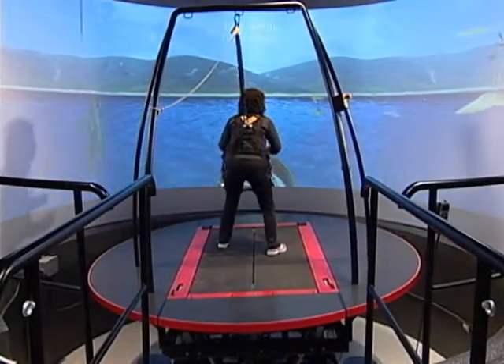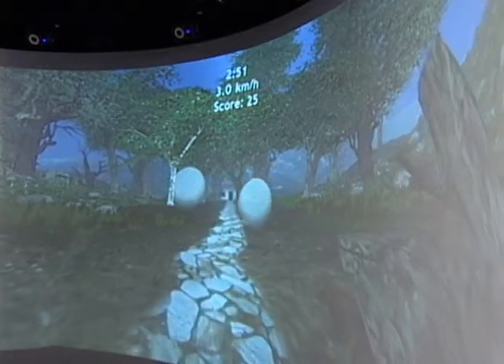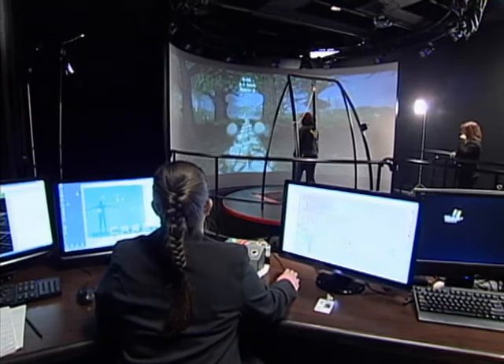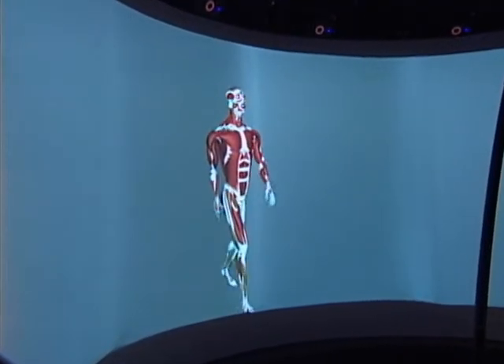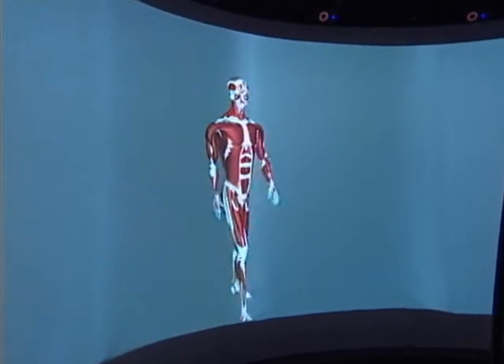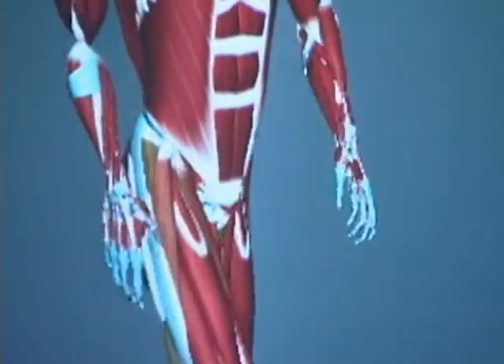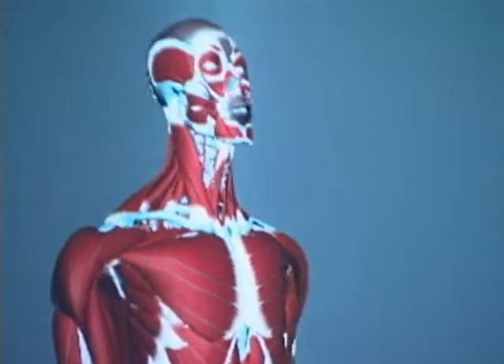Moveable platforms, treadmills, motion capture devices and visualization systems are integrated into one functional system that works in real time. The system enables researchers to analyze balance behavior, latency, response times and relations between different sensory inputs that affect human decision protocols, human balance, human posture and locomotion behaviors.